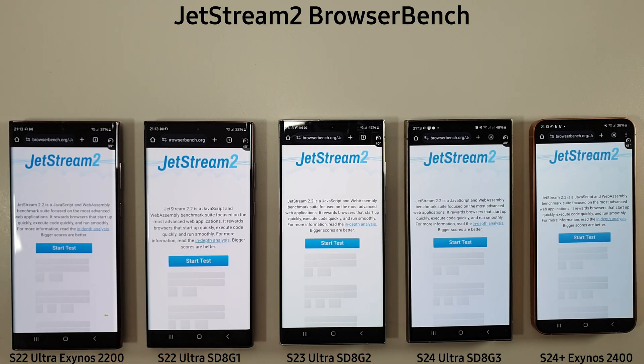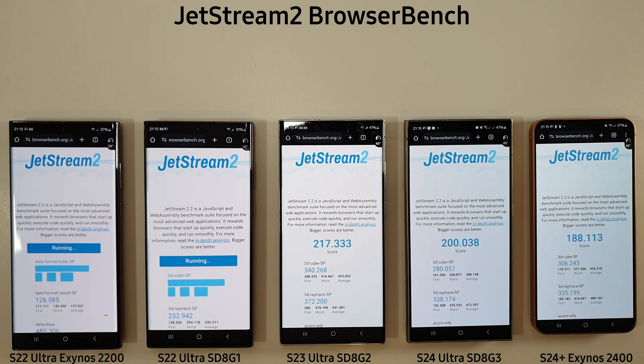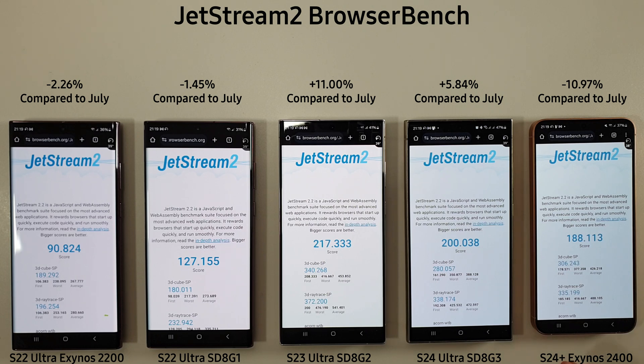Last test now — we're going to do the browser bench and see how they compare. There's a bit of a decrease for the S24 Plus, which is sad to see, but we do get a nice increase back up to over 200 on the S24 Ultra. The S23 Ultra is still pushing well above 200 and performing the best out of all the phones. The Exynos 2200 scores 90 versus 127 on the Snapdragon 8 Gen 1, but to be fair, you wouldn't really notice much browsing the internet — as long as you've got a fast connection, all the phones are fine for standard browsing.